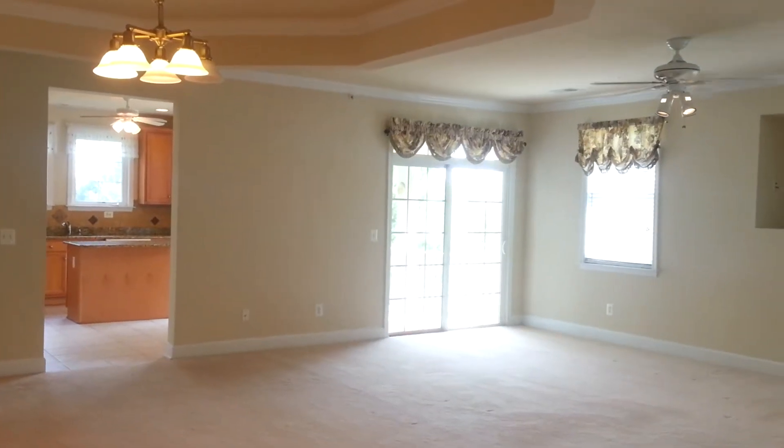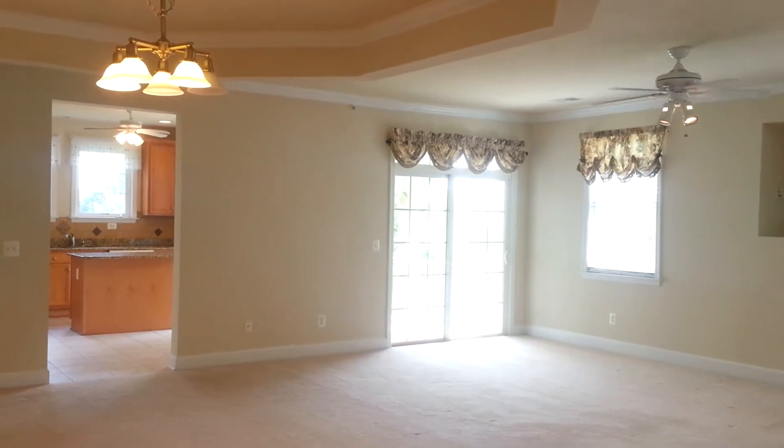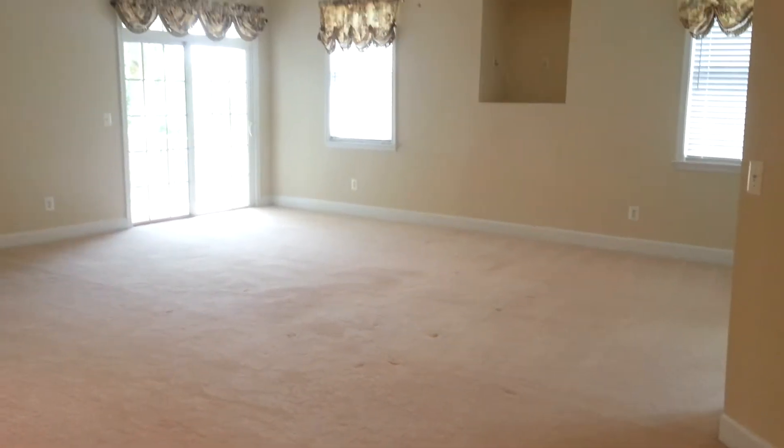At 13839 Goulain Lane, Belmont Bay, Woodbridge, Virginia 22191. And this is the living room, dining room area.